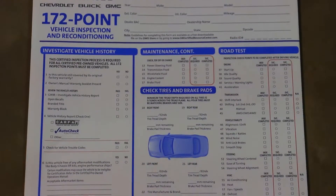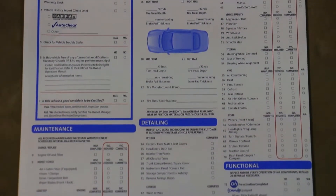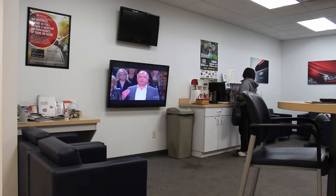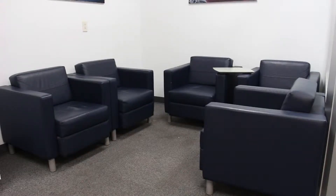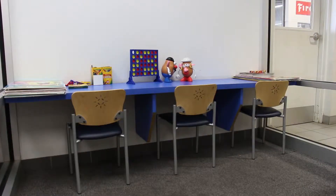All of our paid services include a multi-point inspection in addition to checking for open recalls or campaigns. While the work is being performed on your vehicle, we have several amenities that might interest you. Our guest lounge has free Wi-Fi, comfortable chairs, magazines, cable television, homemade cookies, and a kids' playroom.